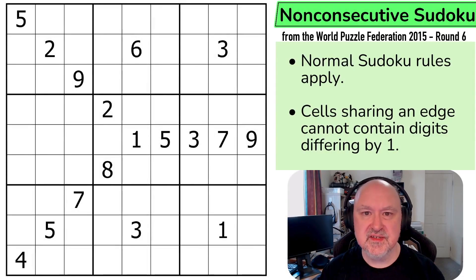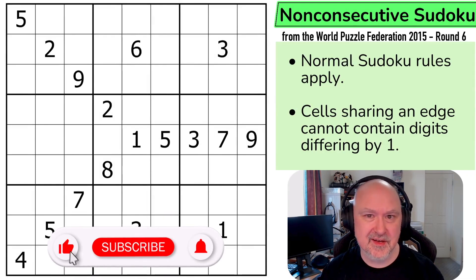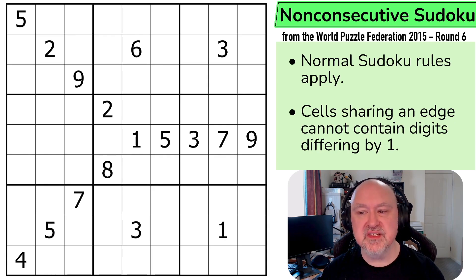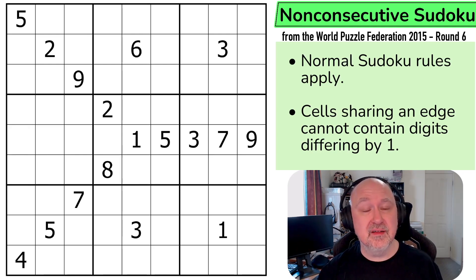Hi, and welcome to Brimster Puzzles and back to the World Puzzle Federation 2015 Round 6 set by the Czech Republic constructors. This puzzle was set by Jakub Razdyra. I don't know the pronunciation on that one, I'm really sorry. This was a 45-point non-consecutive Sudoku. I discussed the point values back on the first puzzle in this set. In the description below you'll find a link to this puzzle as well as the entire World Puzzle Federation archive. Let's have a look at the rules.